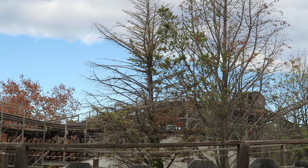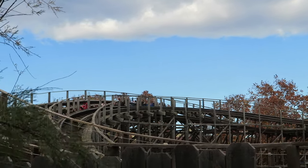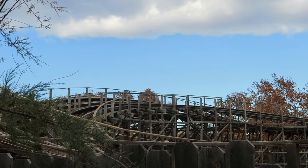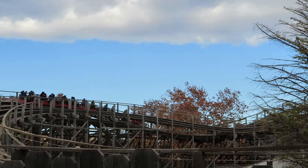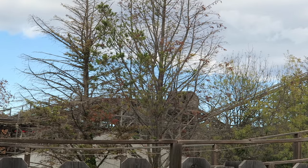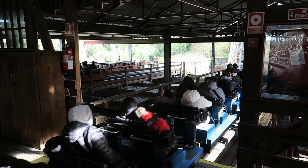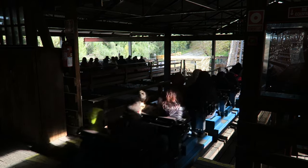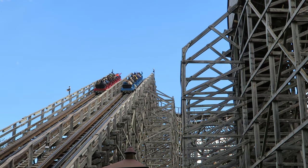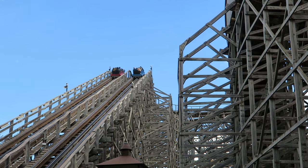The best seat on this coaster by far is the front, both from an airtime and smoothness perspective. However, it isn't always easy to get this seat, as the park usually only admits enough people into the station to fill the next train. You may get an employee that will let you wait an extra cycle for a specific seat, but it isn't always guaranteed. Once dispatched, you hear some angry bulls stampeding, then roll through the maintenance shed and head up the 84-foot or 26-meter tall lift hill. It's a decently fast lift for a wood coaster and you get a nice view of the ride's twisted mess of track to your right.